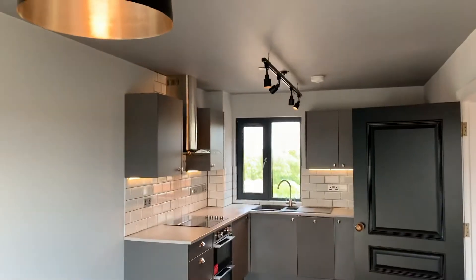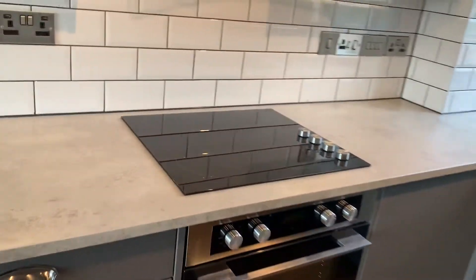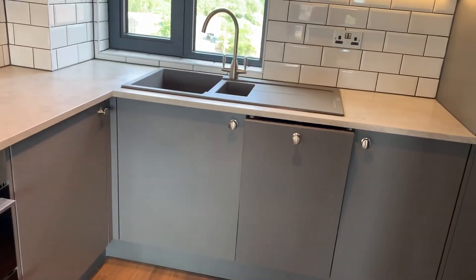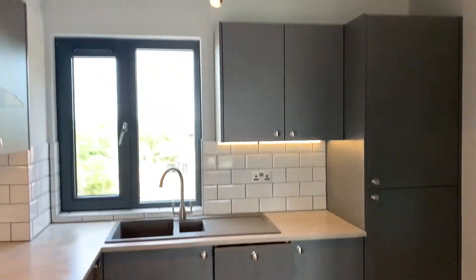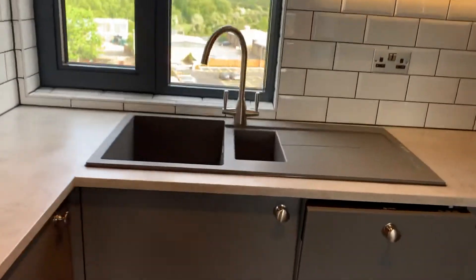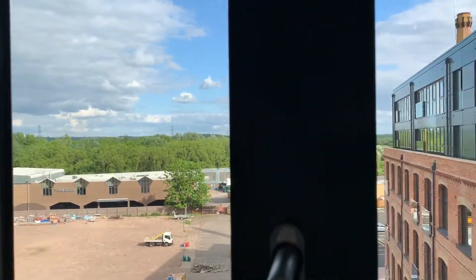Into the kitchen, which is fully integrated with appliances. There is a built-in hob, double oven, extractor, dishwasher, washer-dryer, and fridge-freezer all included. With trap lighting over and under-concealed lighting under the units as well. There are views out to the side with views of the attractive mill itself and out to open countryside.